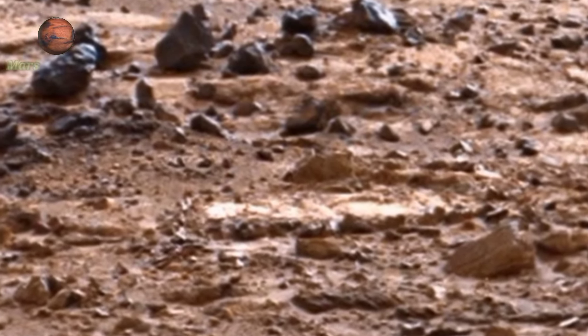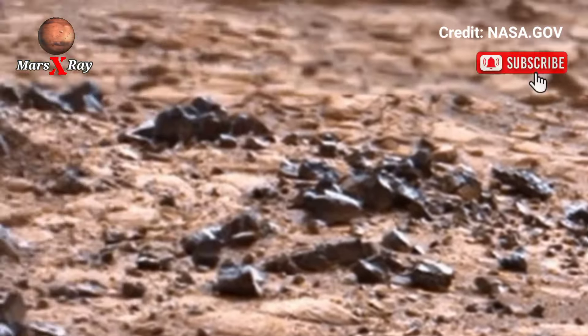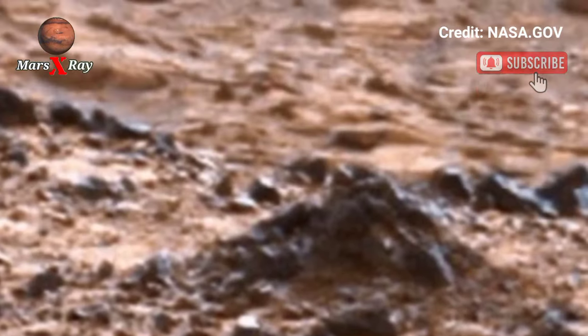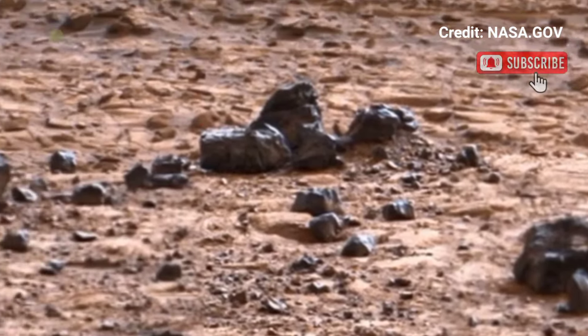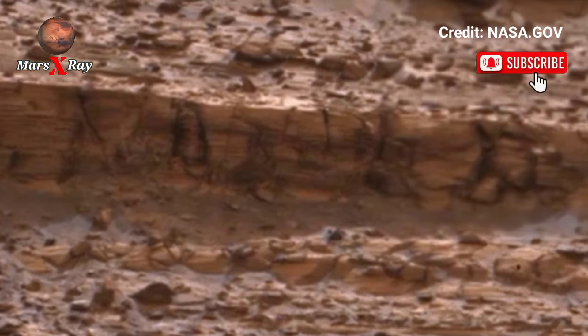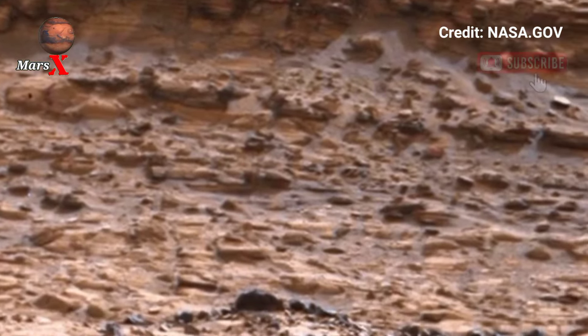Hi friends, welcome back to the YouTube channel. NASA's Mars Perseverance rover, sol 1161 — NASA's Mars Perseverance rover used its Mastcam-Z instrument to capture this 360-degree view of the region of Bright Angel, where an ancient river flowed billions of years ago. Friends, like, comment, and subscribe. Thanks for watching.